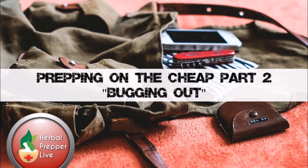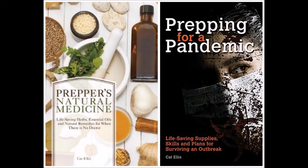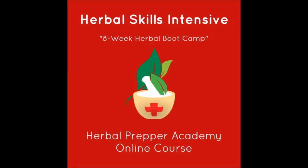We're back, and we're talking about budget prepping and putting together a bug out bag — a 72-hour bag — without breaking the bank, without spending tons of money. One of the first things a new prepper does is make a bug out bag. I spent a lot of time online, overwhelmed by all the lists when I was brand new to this. There were so many new terms to learn, so many new concepts — it can be overwhelming.